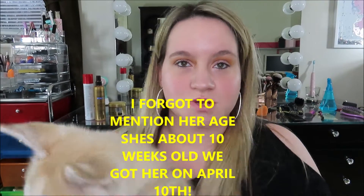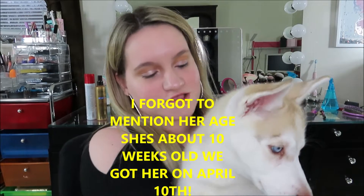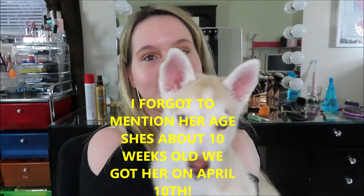Hi guys, so I just wanted to introduce you to my dog and this is Princess. She is a 13 pound Siberian Husky and I just got her a few weeks ago.